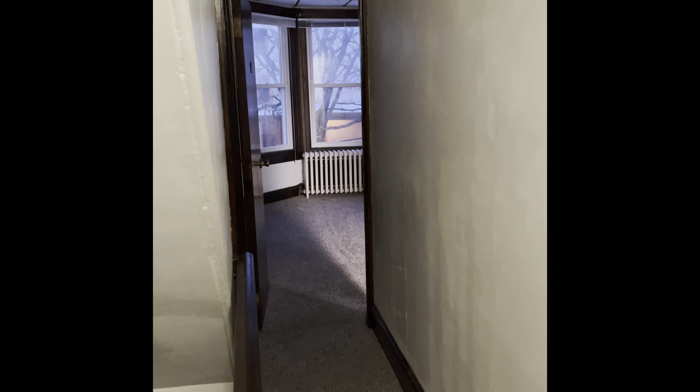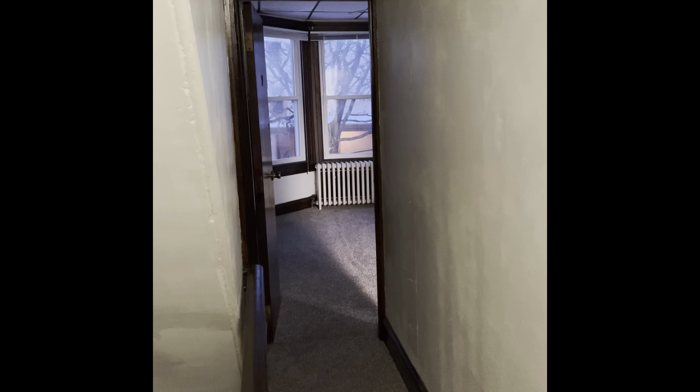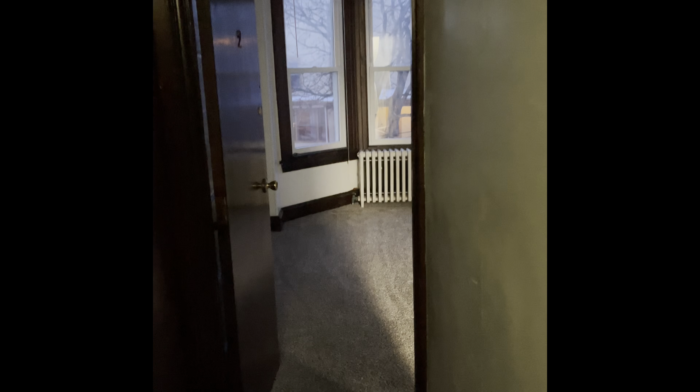We are on the second floor of 331 Lyceum Avenue in the hallway here. We have two entrances to take a look at — there's one here and one over here. This one makes more of the natural entrance, but I'll take you through both ways.